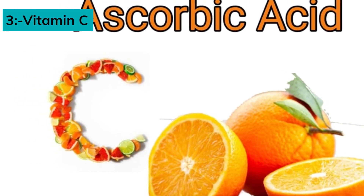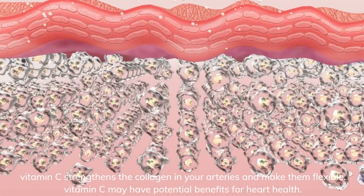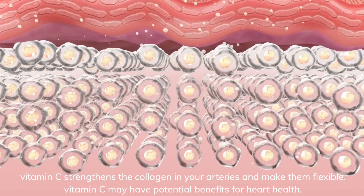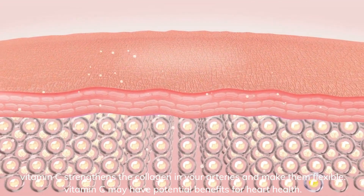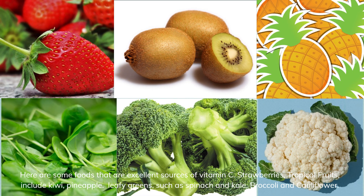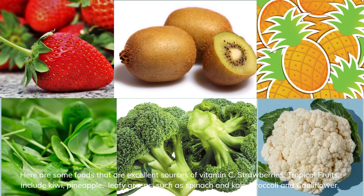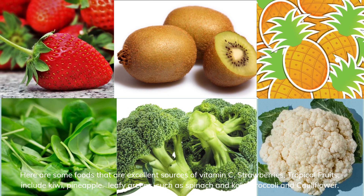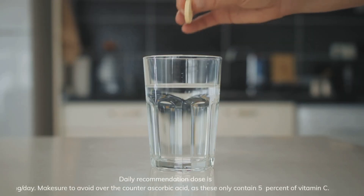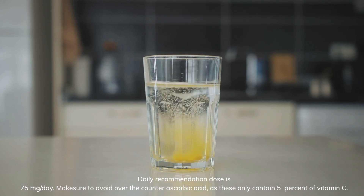Number 3: Vitamin C, also known as ascorbic acid. Vitamin C strengthens the collagen in your arteries and makes them flexible. Vitamin C may have potential benefits for heart health. Foods that are excellent sources of vitamin C include strawberries, kiwi, pineapple, leafy greens such as spinach, broccoli, and cauliflower. The daily recommended dose is 75 mg per day. Make sure to avoid over-the-counter ascorbic acid, as these only contain 5% of vitamin C.